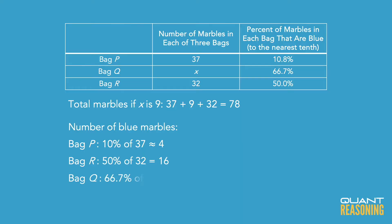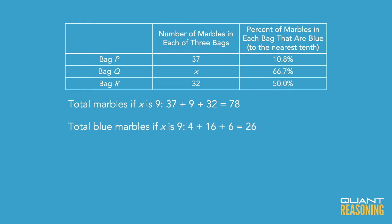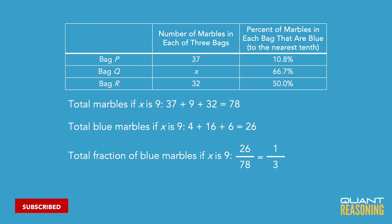And 66.7% is two-thirds, so two-thirds of 9 — using answer choice B — is 6. So we have 4 plus 16 plus 6, which is 26, out of a total of 78. Is 26 one-third of 78? Why yes, it is — so B is the answer and we're done.